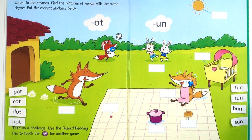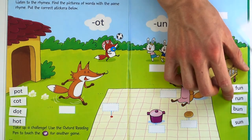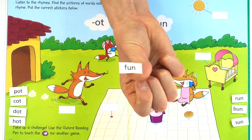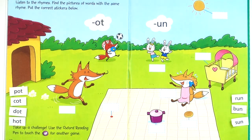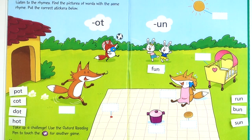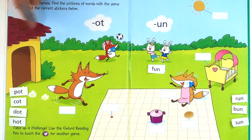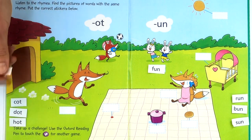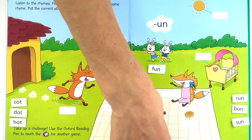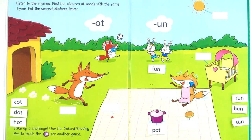Okay, here we go. Let's do this one first — this one is fun, fun. Who is having fun? They're having fun. Let's do this one — pot, pot. Can you see the pot? This is a pot. Okay, see if you can do the rest by yourself.